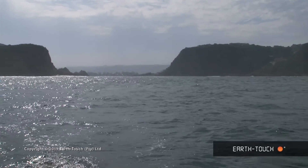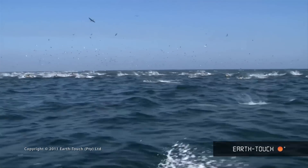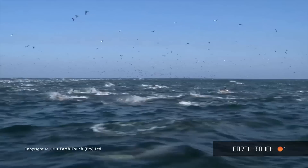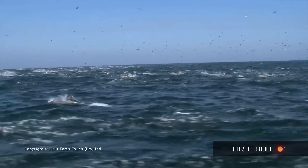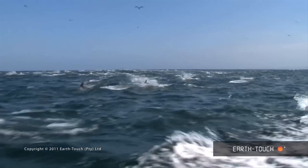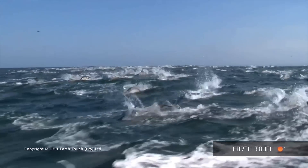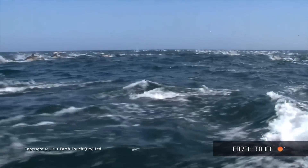About two and a half to three kilometres out, we noticed quite a lot of activity going on. There were loads and loads of Cape Gannets flying in the air. As we got closer, we noticed a huge group of common dolphins. These dolphins were really charging up the coast — we travelled with them for about three or four kilometres and they didn't slow down, going at about 35 kilometres an hour, which gives you an indication of the speed and distances these animals can travel.